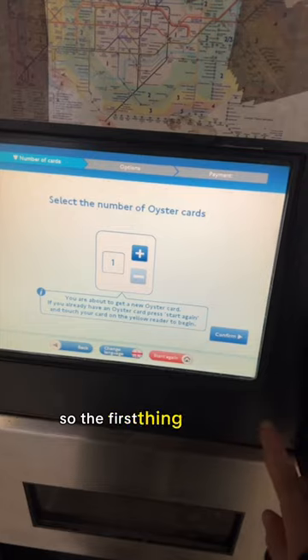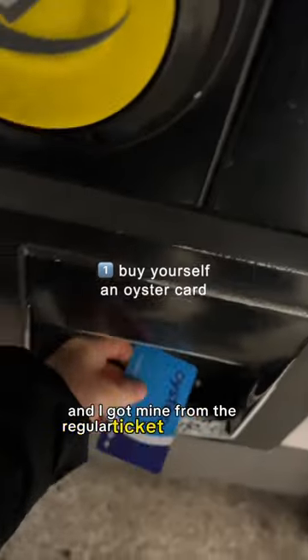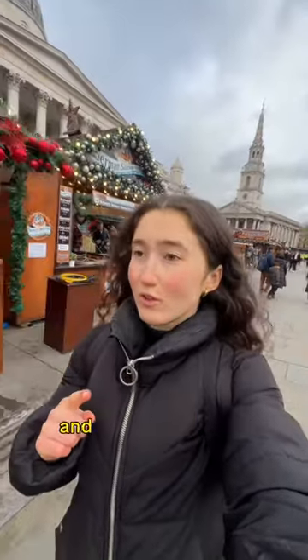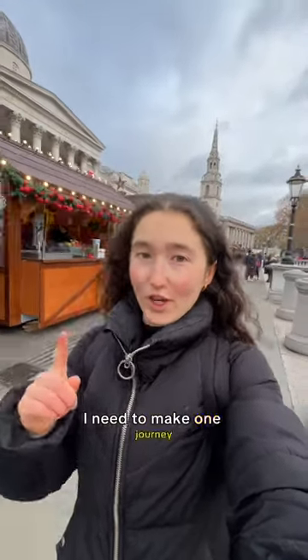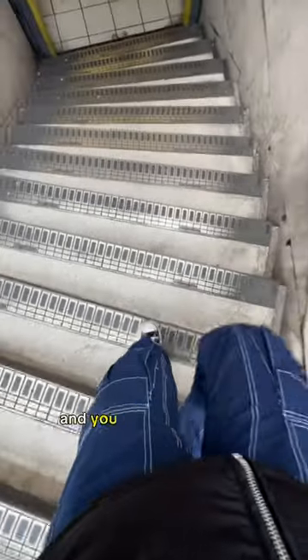So the first thing you need to do to save money is buy an Oyster card. I got mine from the regular ticket machine at an underground station. An Oyster card costs you seven pounds, and in order to activate it so I can link it to my rail card, I need to make one journey. I also topped up my Oyster card when I bought it so I could use it straight away. You can make any journey to activate it — so it could be a tube journey or a bus journey.